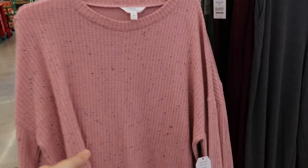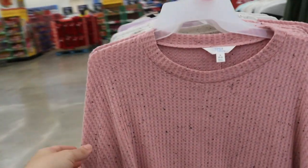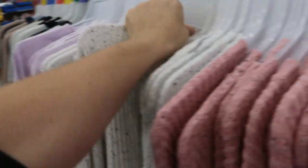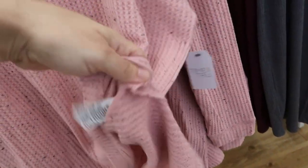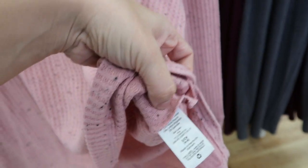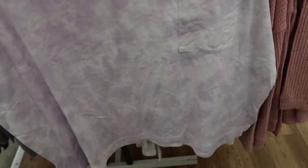I'm noticing these waffle tops from Time and True - they're $11.98. There's a pink with some black specks in it and also a white. These are such good basics, they're tunic length and you can wear them with leggings - just easy everyday pieces, super cozy, really good quality. The material is 50% polyester, 25% rayon, 19% cotton, and 2% spandex, so really good for that price.